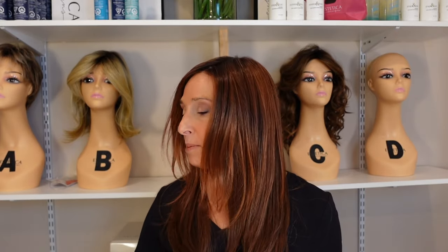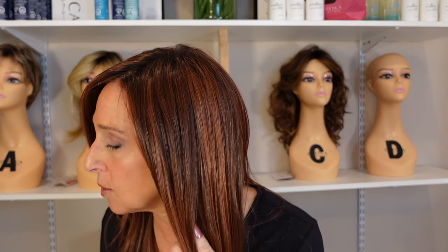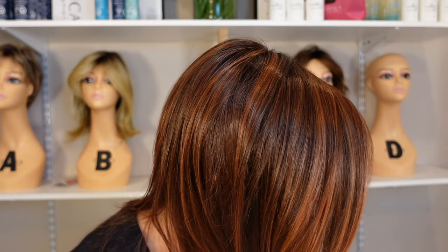Let's talk about this color, Cinnamon Brown Rooted, which I think is so pretty for fall. It's described as light and dark auburn with darkest brown blend and shaded roots. So pretty. I'm loving these colors for fall.